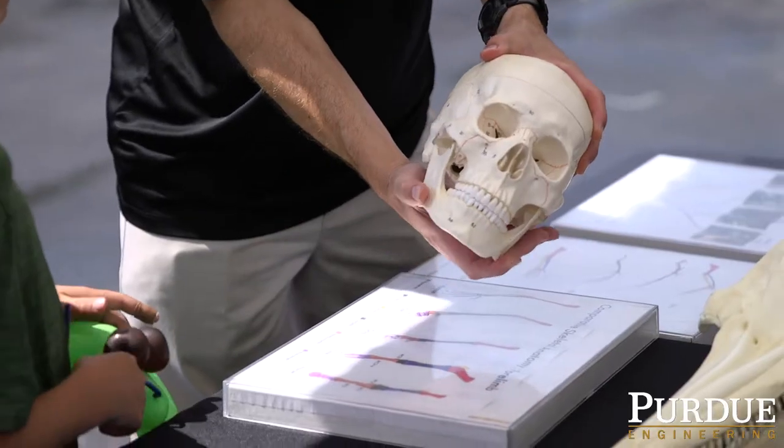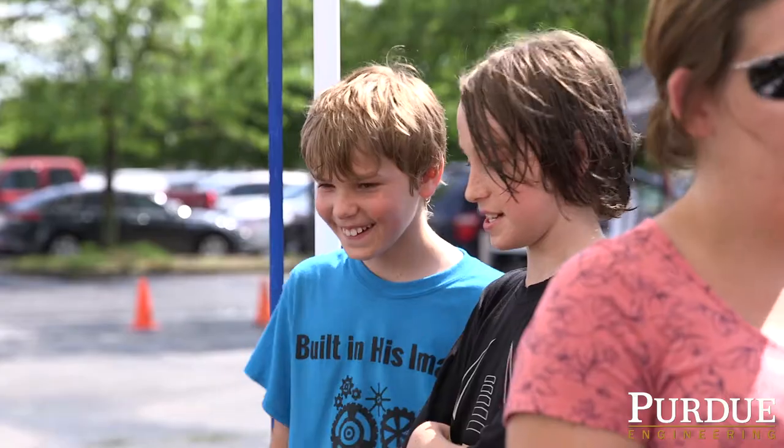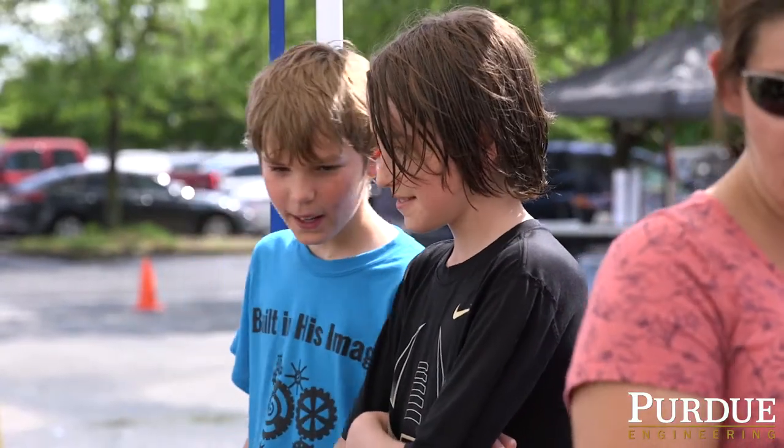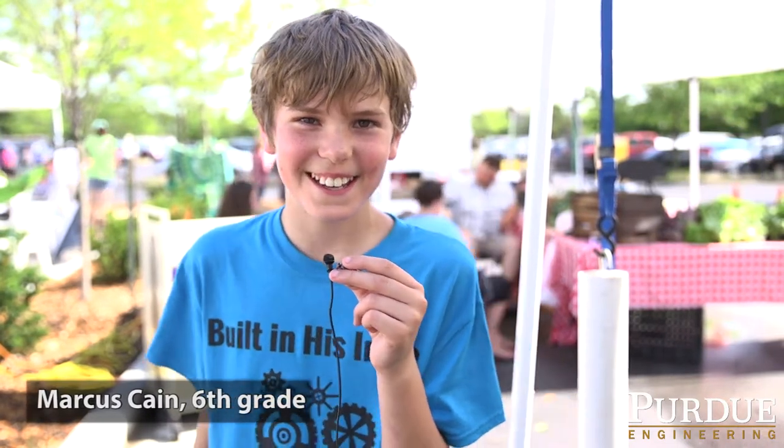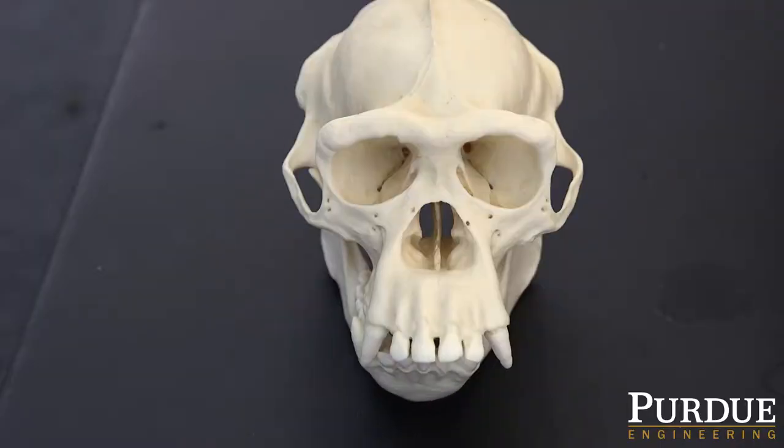We're also looking at what types of special senses they have and the biomechanics of the skull as well. I learned a lot of stuff like what dolphins' skulls look like, and I learned about how omnivores, carnivores, and herbivores are different.